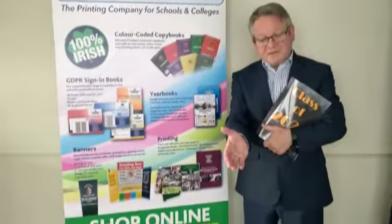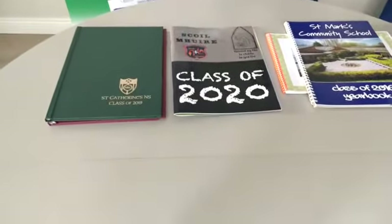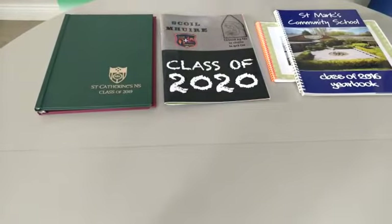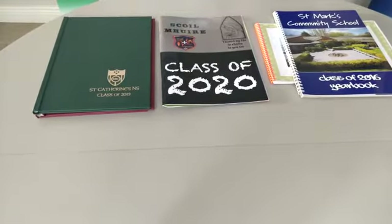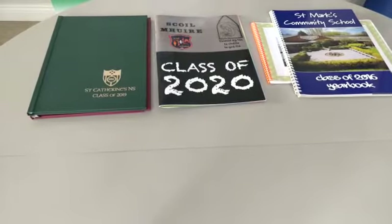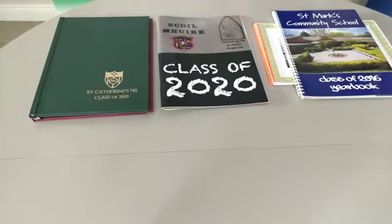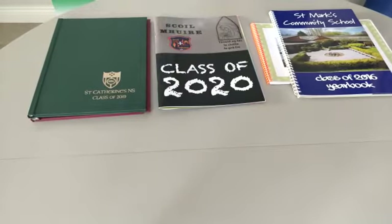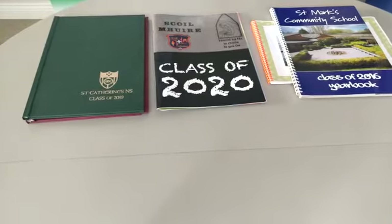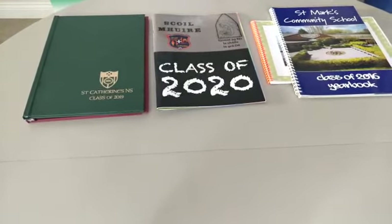Here I have some samples of yearbooks. The yearbooks are usually A4 in size but can also be printed in A5. The yearbook covers are laminated to protect against wear and tear and for long-term storage. They can be bound with wire, coil or the popular flat spine perfect bind like a magazine or a theatre programme.